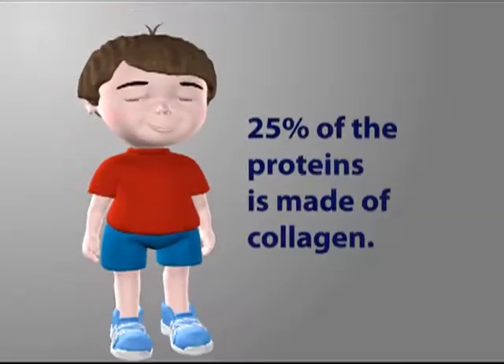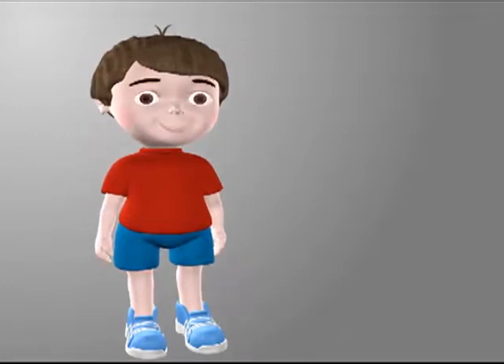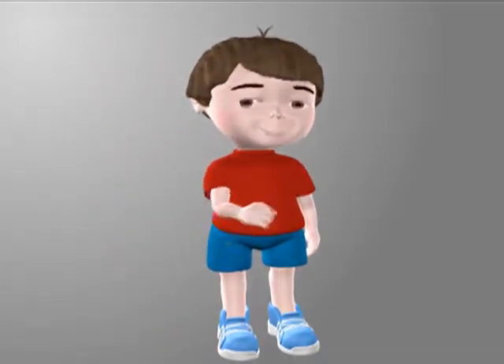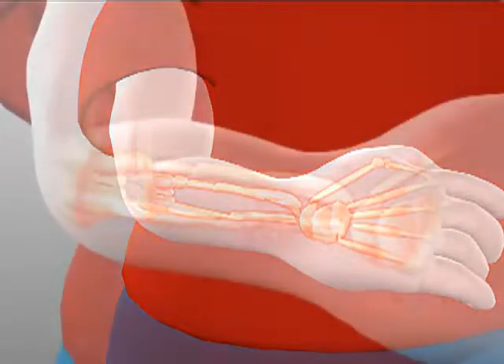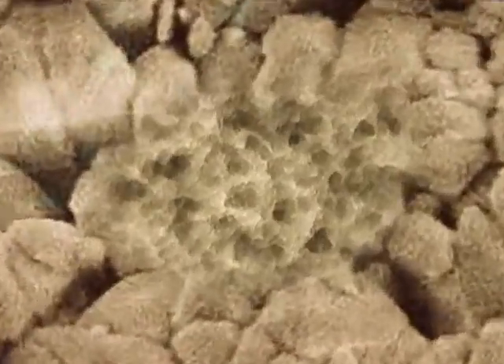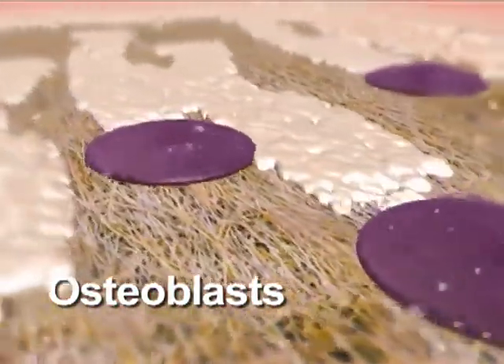25% of the proteins in the human body are made of collagen. In addition, zinc acts as a cofactor for enzymes necessary for bone mineralization and development of the collagenous structure of bone, and plays a role in the regulation of bone mineralization and bone turnover.